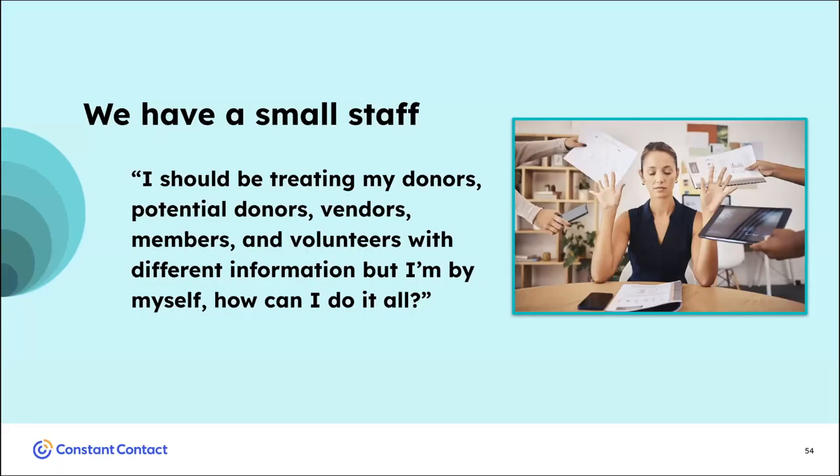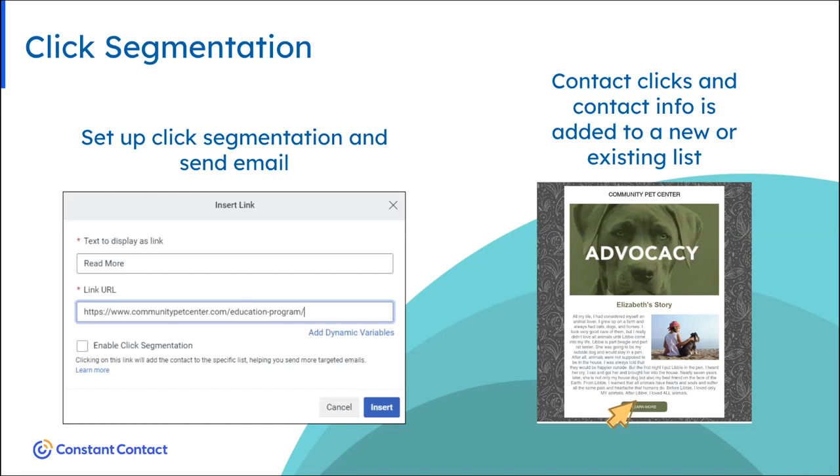With a small staff, I should be treating my donors, potential donors, vendors, members, and volunteers with different information, but how can I do that alone? When you're building an email in Constant Contact and linking it to a page, you have the ability to toggle on the click segmentation feature. What that does is allow anybody who clicks on a link to be segmented automatically into a new or existing list.